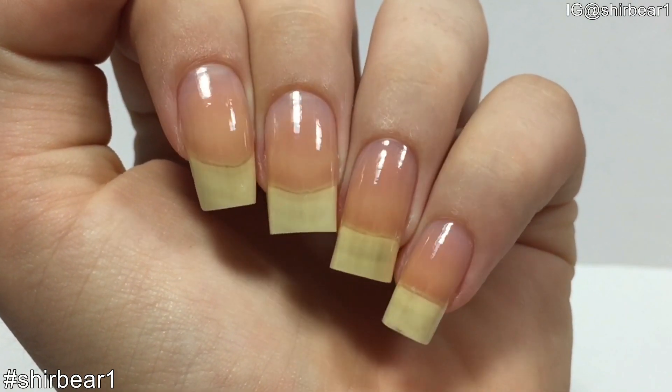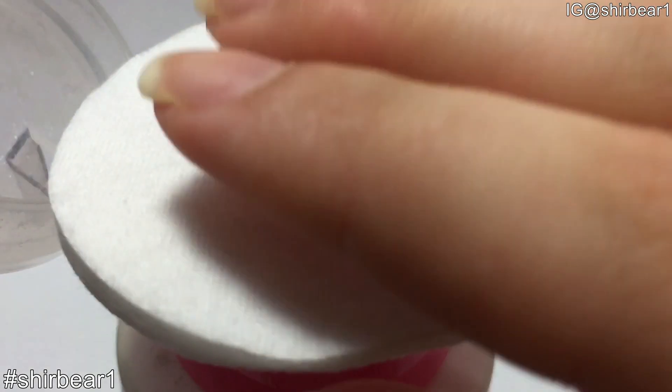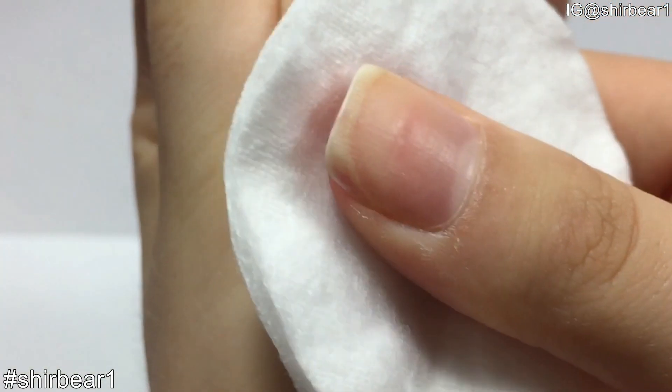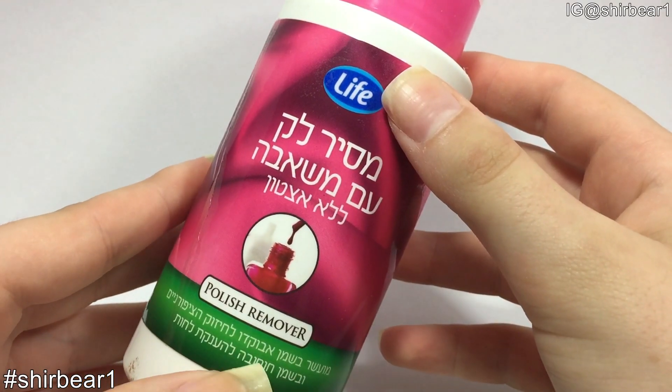Okay, let's get on with the video. Whenever I start my nail care routine, I make sure I don't have any polish left on my nails by cleaning them with a cotton pad and acetone-free nail polish remover, because acetone dries and damages your nails and cuticles.